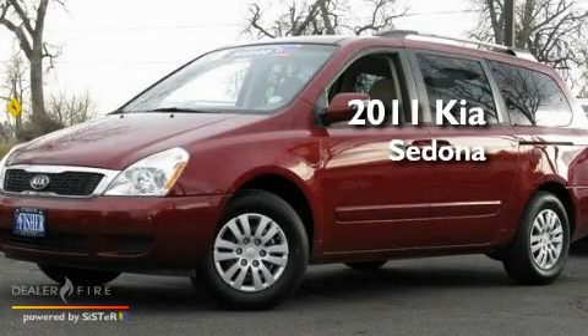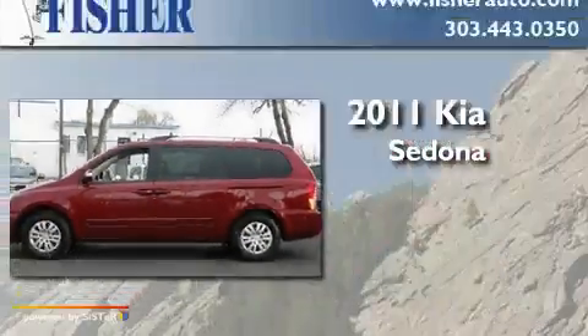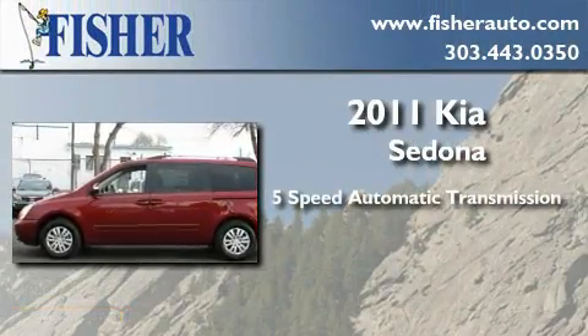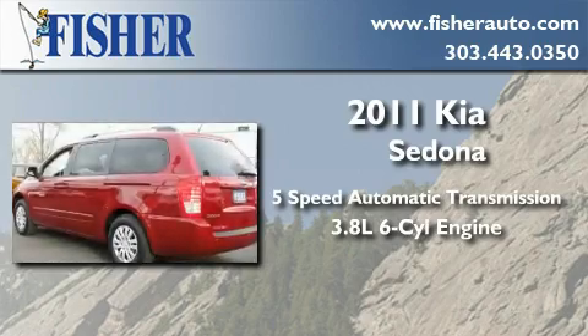This is a brand-new 2011 Kia Sedona. This minivan has a 5-speed automatic transmission and a 3.8-liter V6.